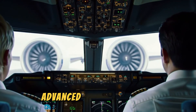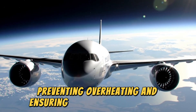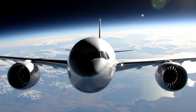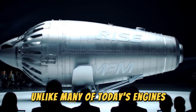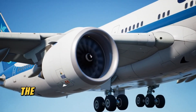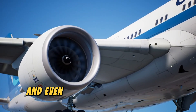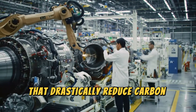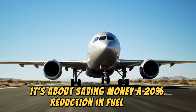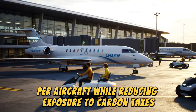To keep everything running perfectly, advanced cooling systems combine air and oil technologies to maintain the ideal operating temperature, preventing overheating and ensuring maximum performance even on the toughest flights. The RISE engine is designed from the ground up to be compatible with sustainable aviation fuel and even hydrogen, making it future-proof and ready for cleaner alternatives. For airlines, a 20% reduction in fuel burn translates into millions of dollars in annual savings per aircraft, while reducing exposure to carbon taxes and environmental penalties.